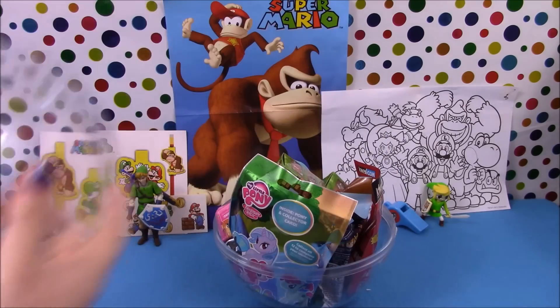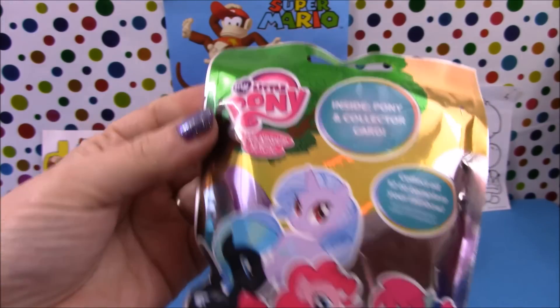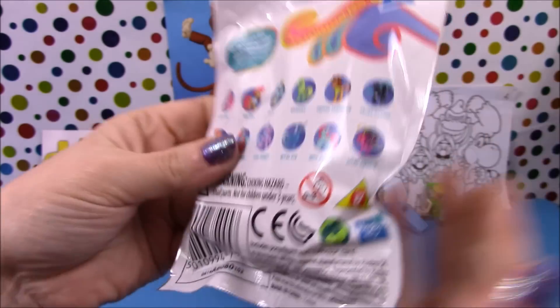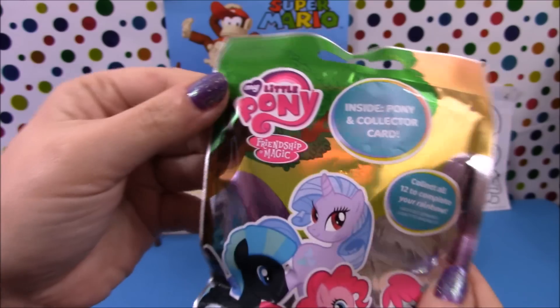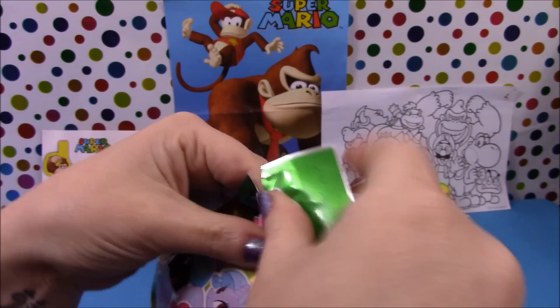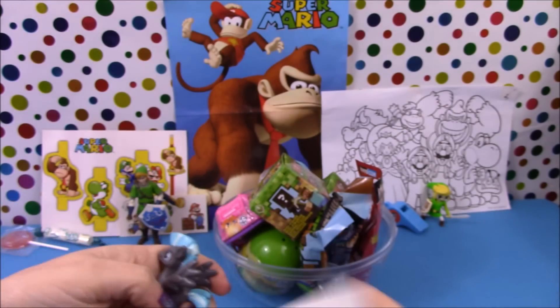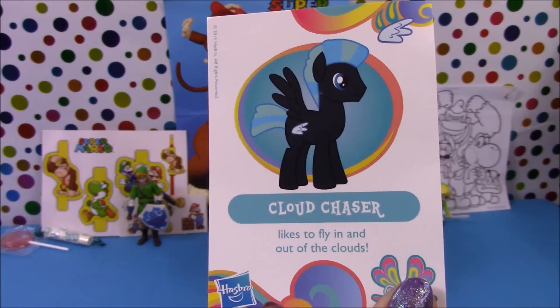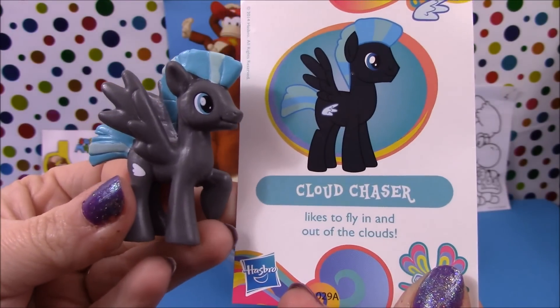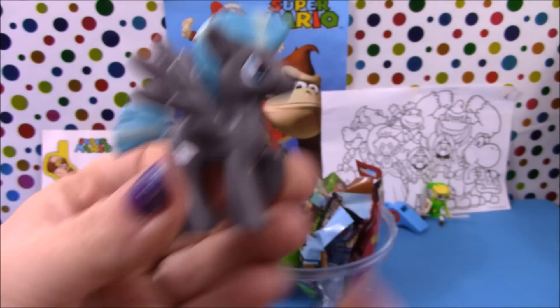In our giant Play-Doh surprise we have a My Little Pony blind bag. This is from series 11B here in the UK. You can see on the back some of the ones that are available. Let's open it up and see who we get. In this bag we have Cloud Chaser — he likes to fly in and out of the clouds.